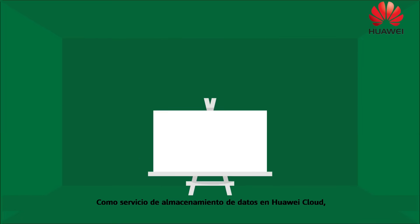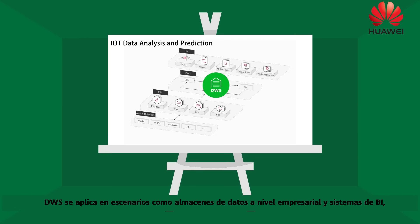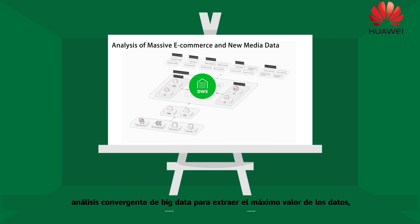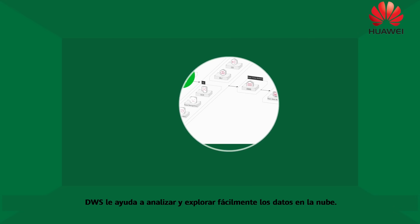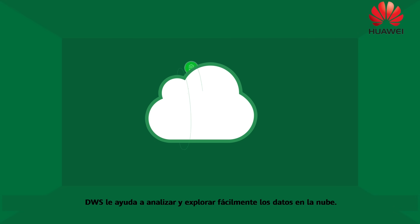As a data warehouse service on Huawei Cloud, DWS applies to scenarios such as enterprise-level data warehouses and BI systems, converged big data analysis for mining the full value of data, IoT report systems, and BigQuery. DWS helps you easily analyze and explore cloud data.